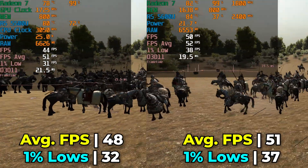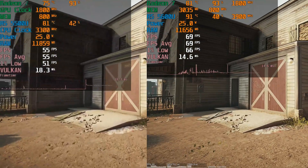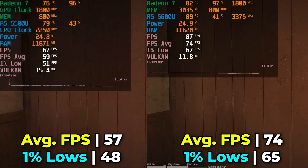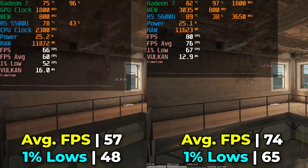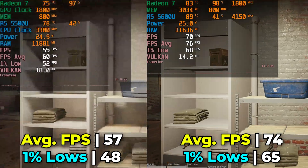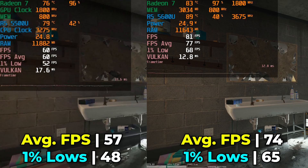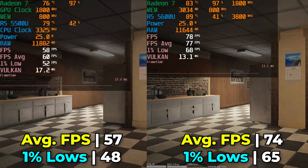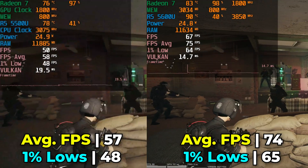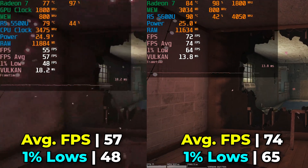Interestingly, the 5600U was consistently showing a lower CPU load percentage than the 5500U, even while running at identical settings. Another title that showed a pretty significant lead for the 5600U is Rainbow Six Siege. With the built-in benchmark, there was a pretty noticeable performance gap. In both situations the iGPU is reaching maximum clock speed and is fully utilized. At this point it really comes down to the CPU, and the higher clock speeds of the 5600U give it the biggest lead we've seen so far — a pretty noticeable generational improvement, though temperatures are getting quite high.